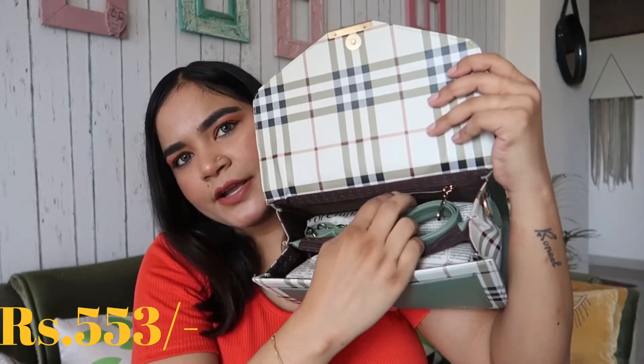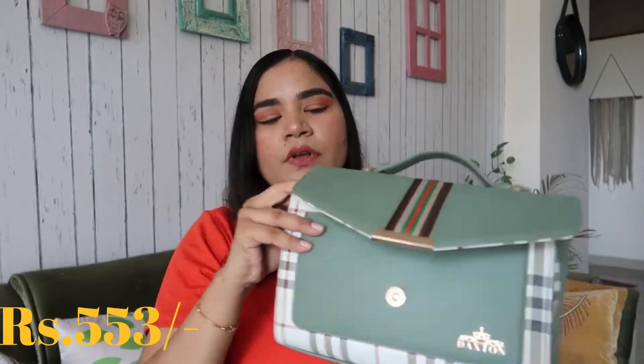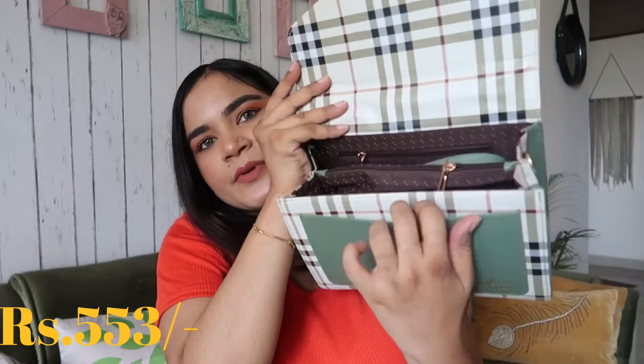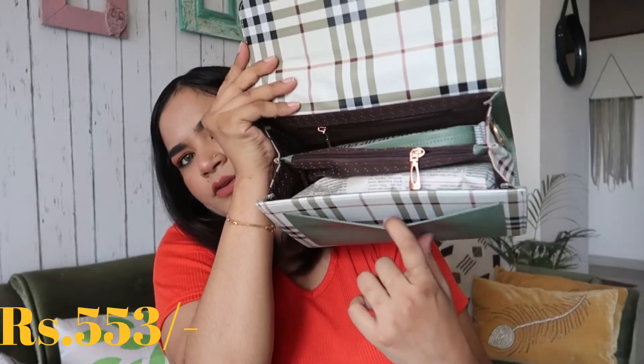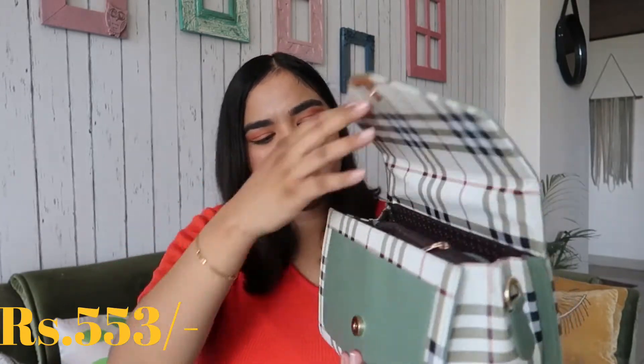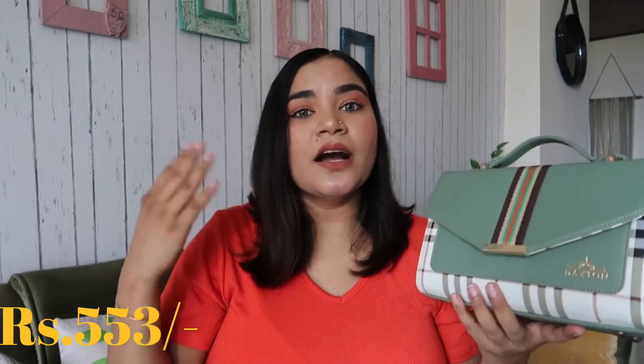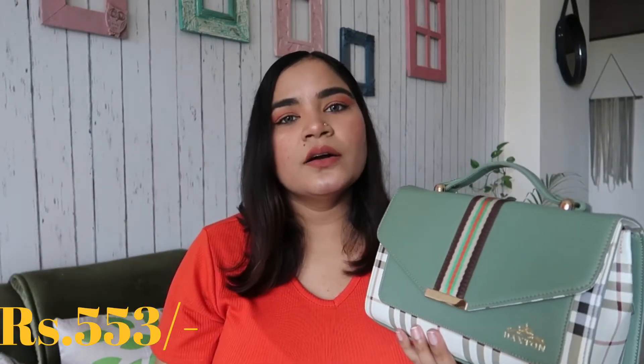There is a zip. There are multiple pockets inside. You can use it as a sling bag. There is also a handle and a belt. I will give this bag 8 out of 10. The quality is good — it's not high quality but it's not low quality either.